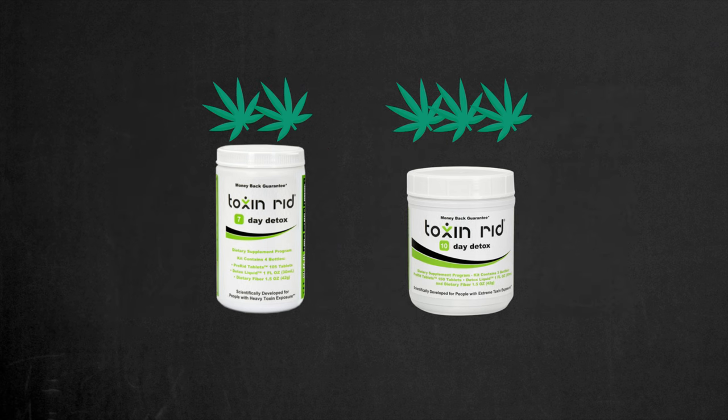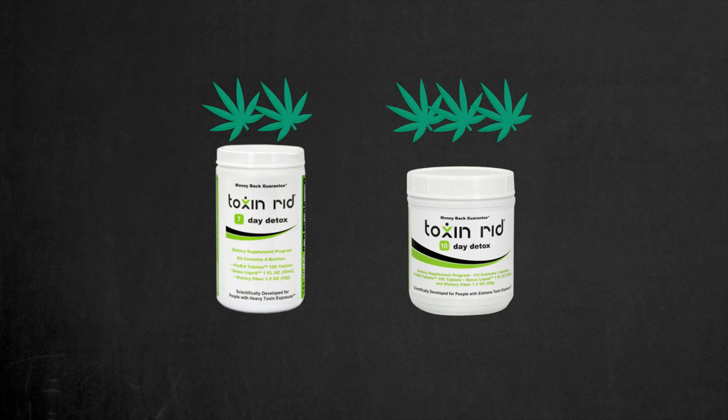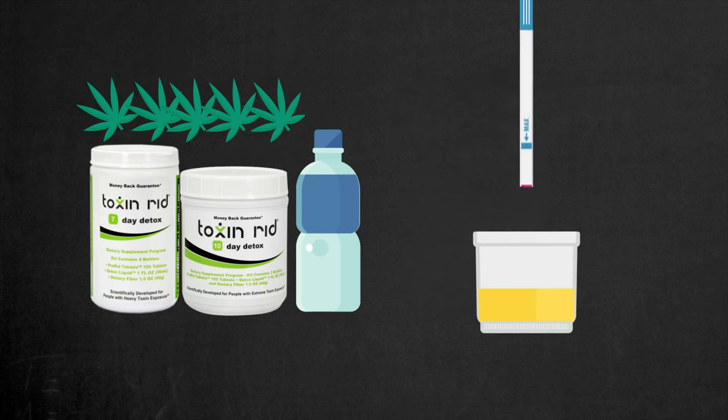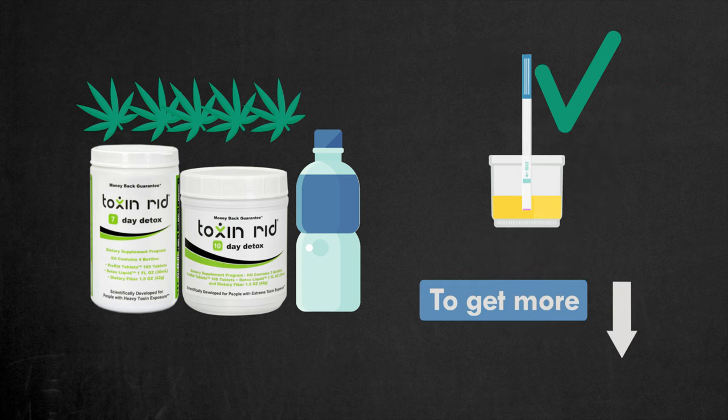So if you use marijuana once or twice a week, aim for a seven-day detox kit. For more frequent users, a 10-day detox program is advisable. These programs also include a detox liquid, which is especially useful if you need to pass a drug test. With numerous positive reviews, these programs have proven their effectiveness. To get Toxin Rid detox pills, follow the link in the description.